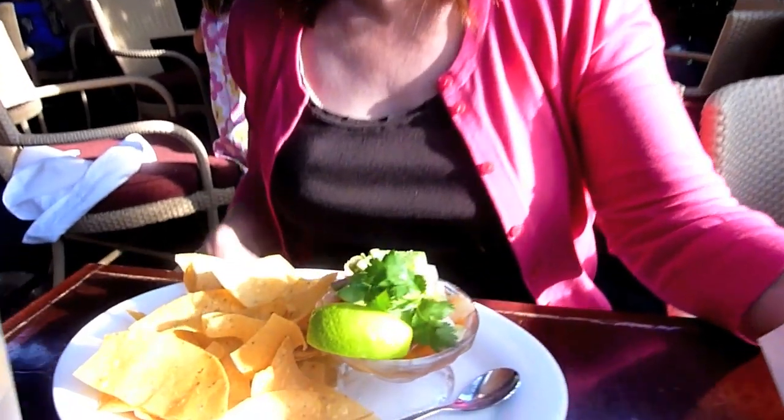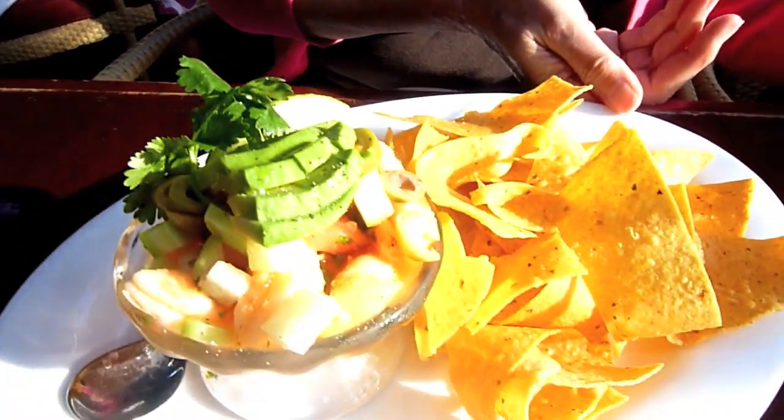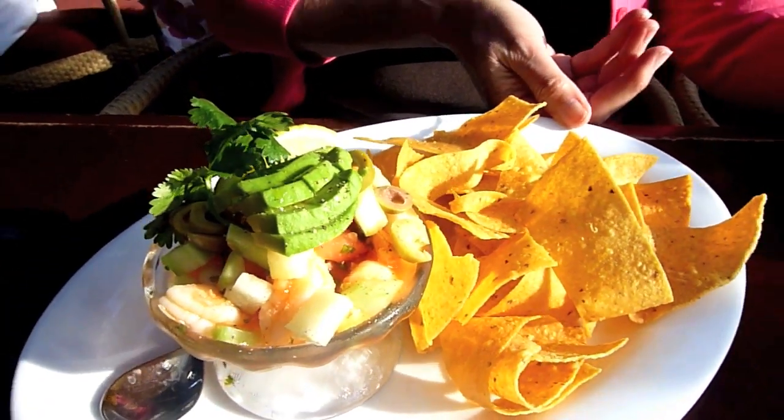Michelle, what are we starting with? We are starting with the shrimp ceviche, which has avocados, tomatoes, jicama, and lime juice with house-made tortilla chips — and it looks fantastic. I mean, look at this. It looks so delicious. It sure does.